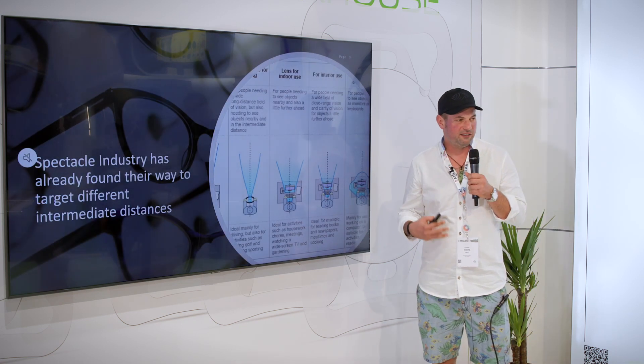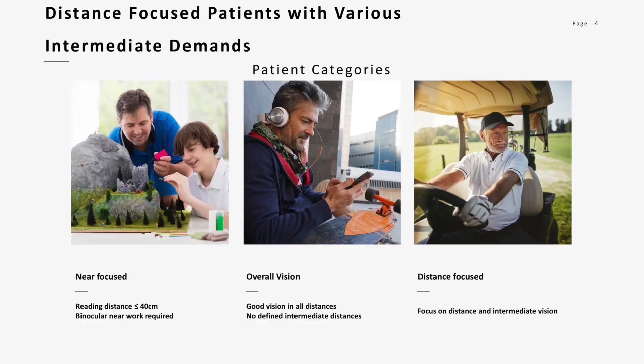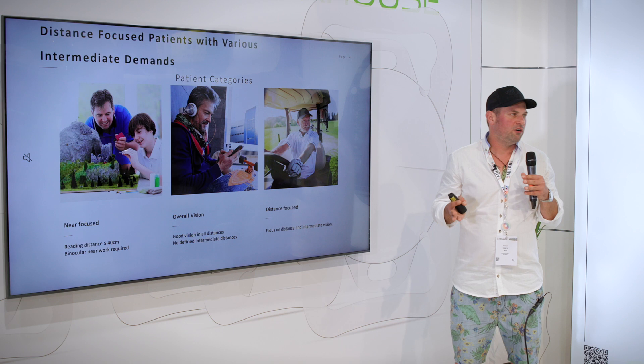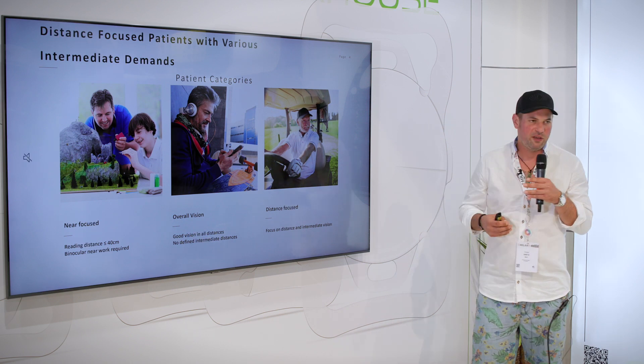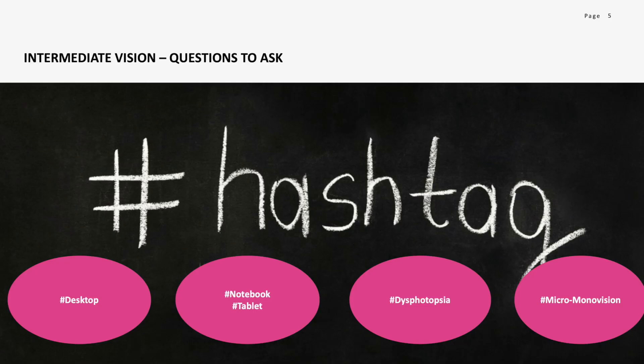When we speak about presbyopia correction and different optical designs, we should take a close look at the optical industry, because they have covered this for years with different lenses available for spectacles. What we need to do is look at different types of patients, because every patient has a very individual need in their daily life.